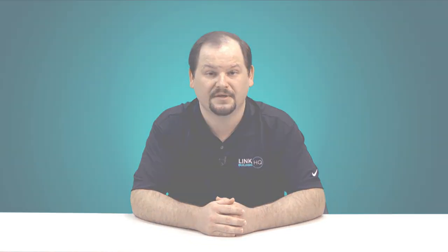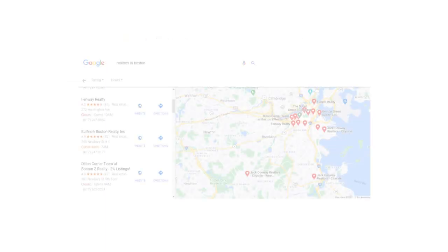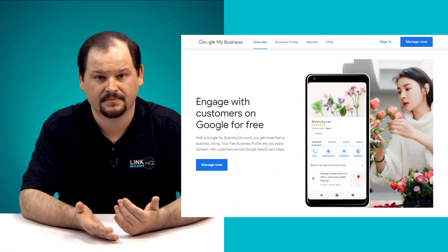Claiming your Google My Business listing is one of the first steps in ensuring you appear on the knowledge panel on Google SERPs, on Google's 3-Pack, and Google Maps. To claim a Google My Business listing, just head over to Google My Business — we've put the link in the description below.